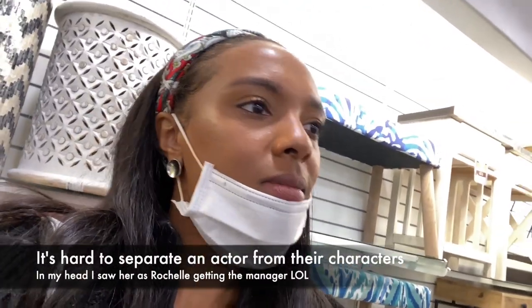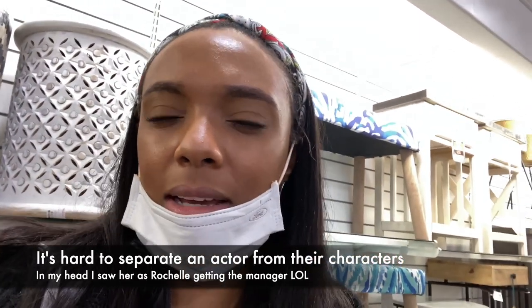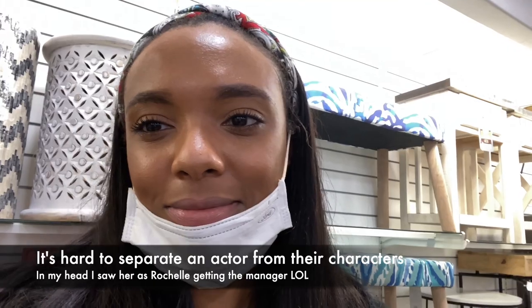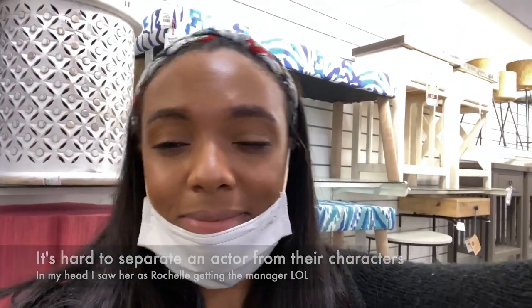I spotted a lady in the store — everyone has on masks so I can't really see her. But wait — that's Pam from Martin, acting like Pam from Martin in HomeGoods. Gotta love Atlanta.